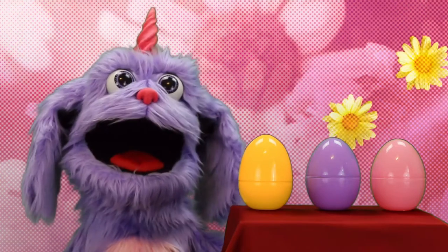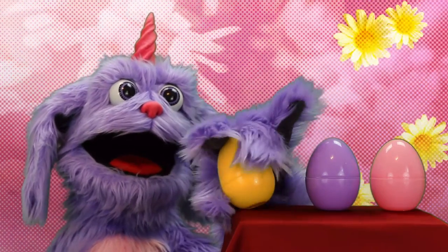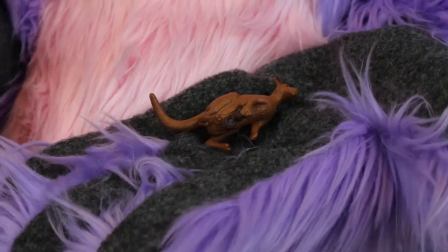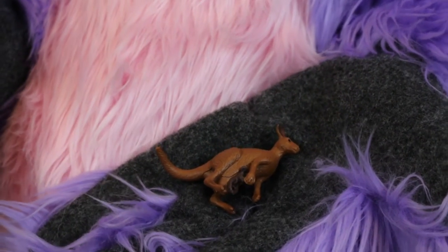Yellow? I'm ready. Are you ready? Awesome! A kangaroo!